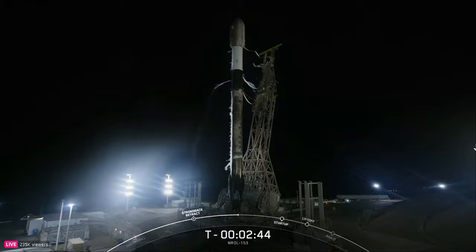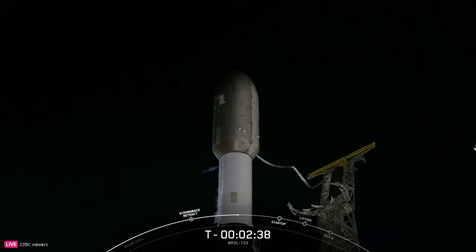The payload continues to be healthy and the Falcon 9 team is currently tracking no issues on the rocket. Weather is still looking green and the range is ready to support our T-zero of 7:53 p.m. Pacific time. With that, we're proceeding into the final moments of terminal count.